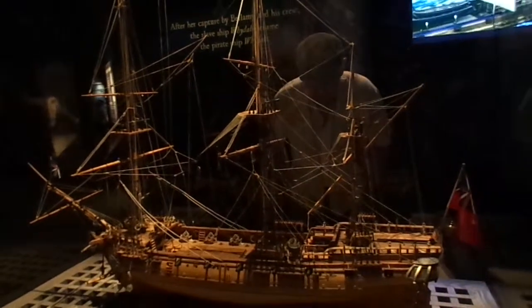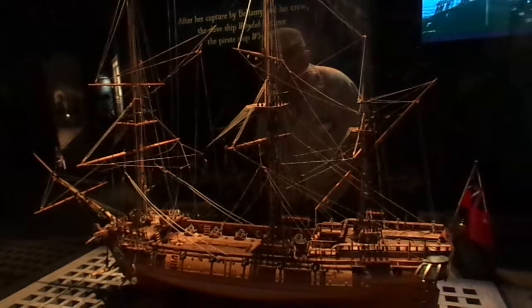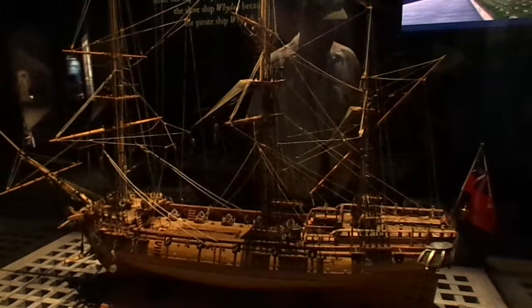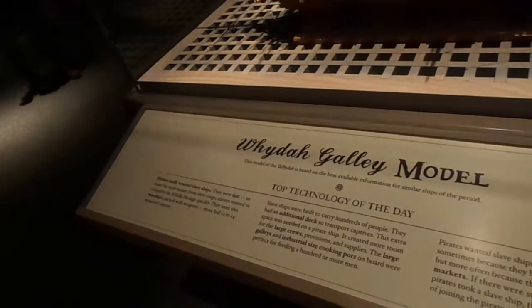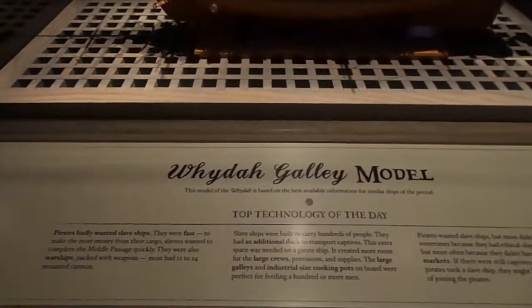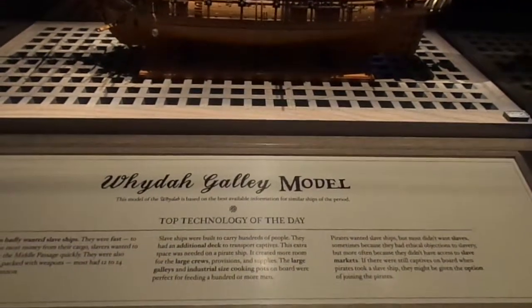Pirates badly wanted slave ships because they were fast. They were also warships packed with weapons — most had 12 to 14 mounted cannons. These ships had the top technology of the day.